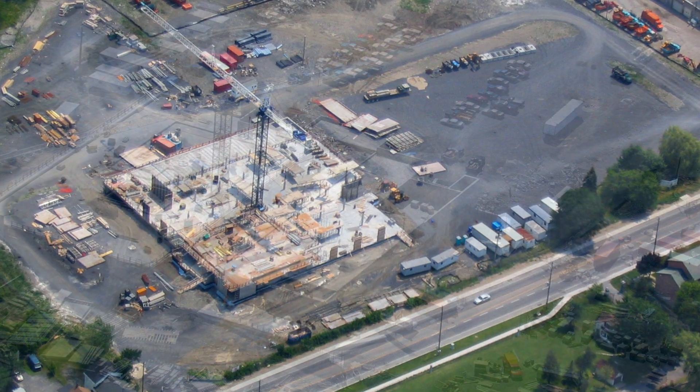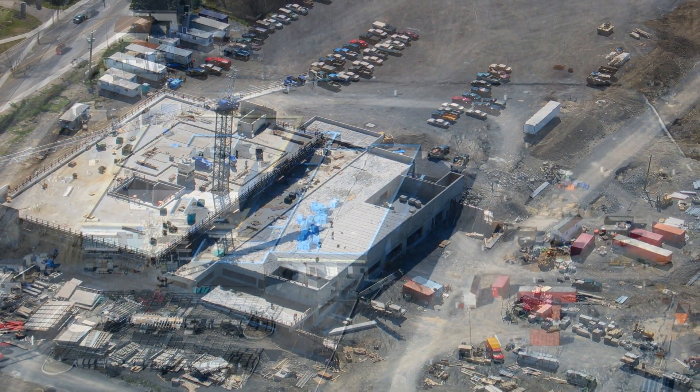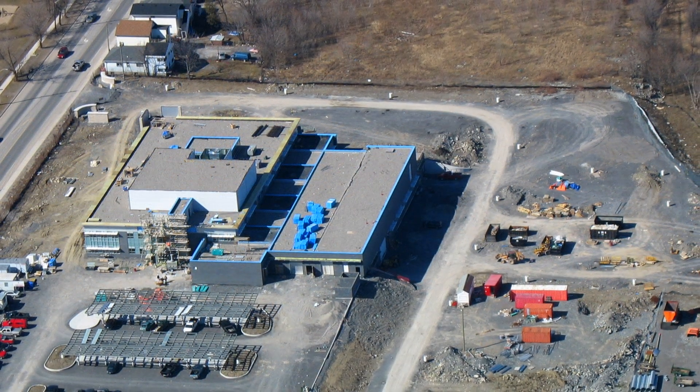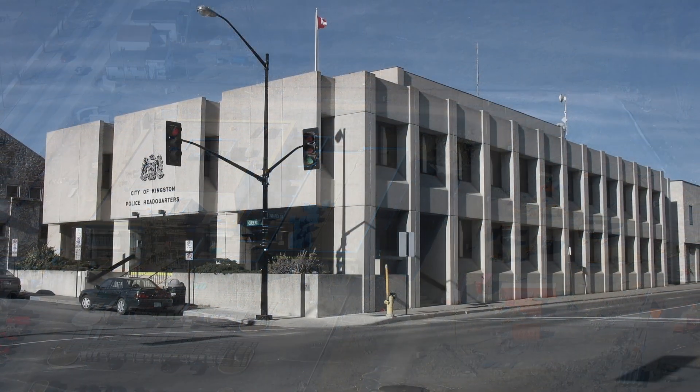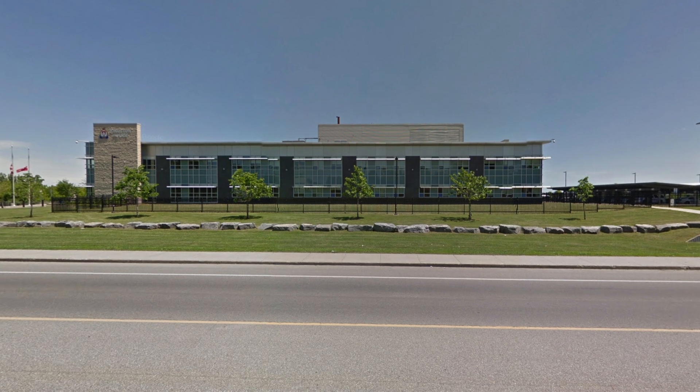The City of Kingston assisted us in obtaining funding through Infrastructure Ontario to make this project possible. As a result, we moved from our outdated building at 11 Queen Street into our new facility, which is a more inviting building to the public to come and ask for help.